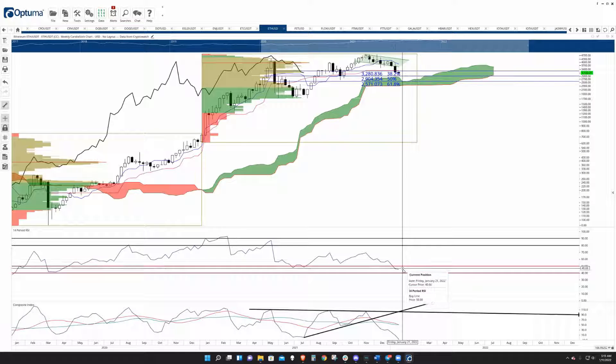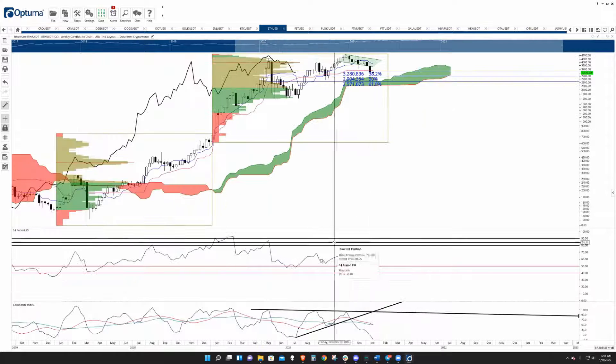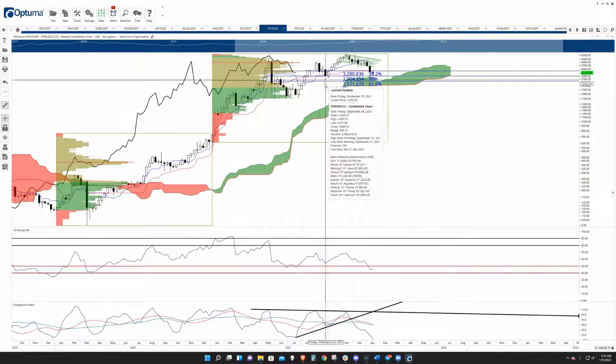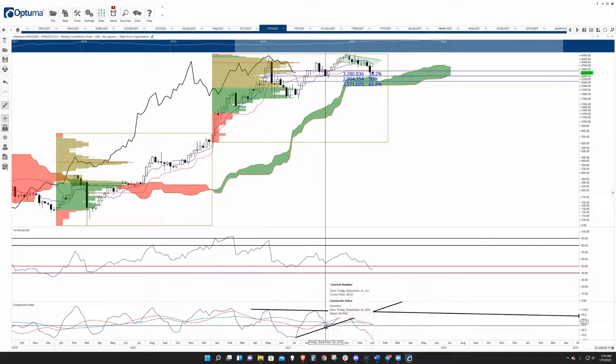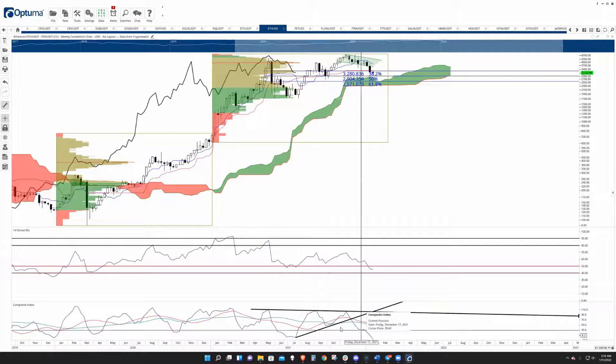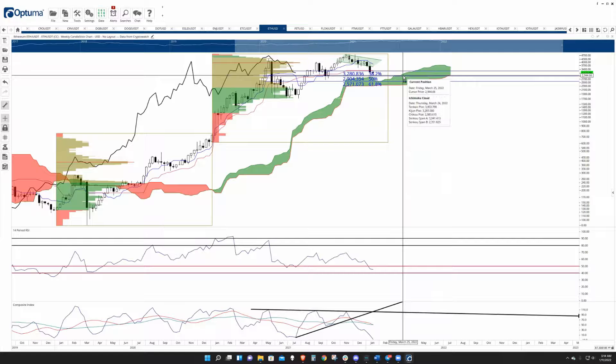It's in between the two oversold levels in the bull market at 50 and 40 on the weekly chart. And that hidden bullish divergence — the higher lows — is on the candlestick chart. The composite index has this pretty dramatic dive down here that's occurring as it hits that 50% FIB retracement at 2,900.